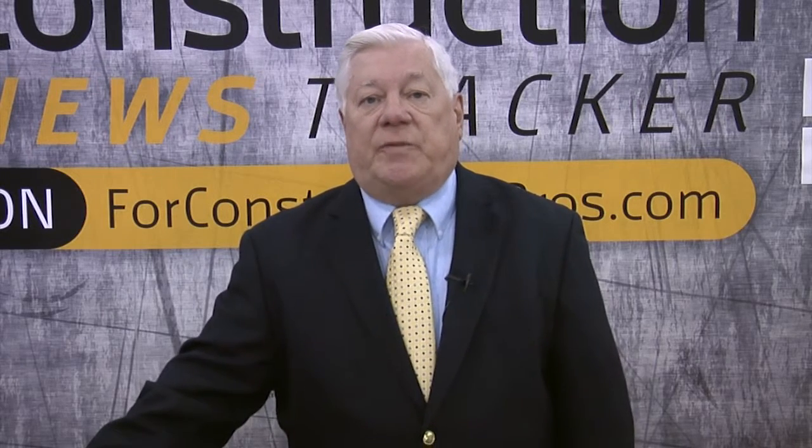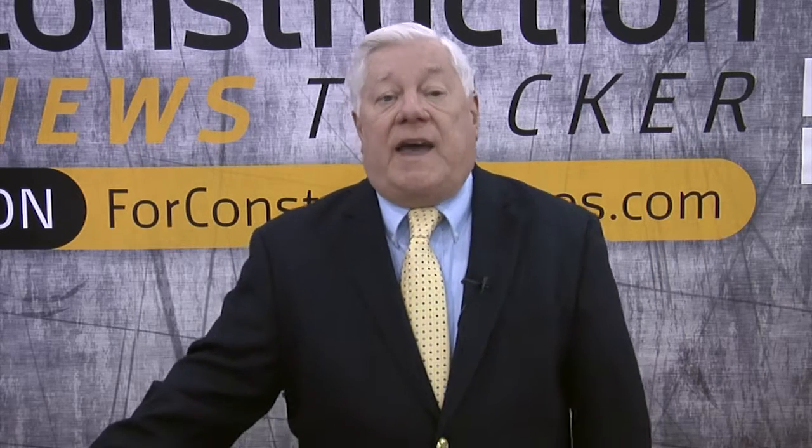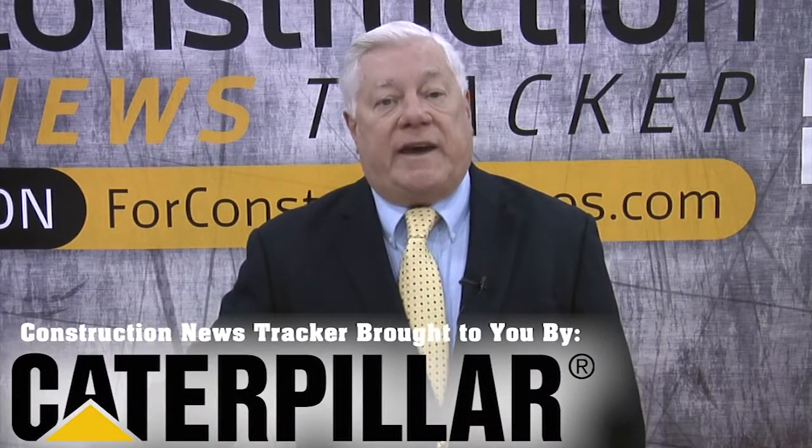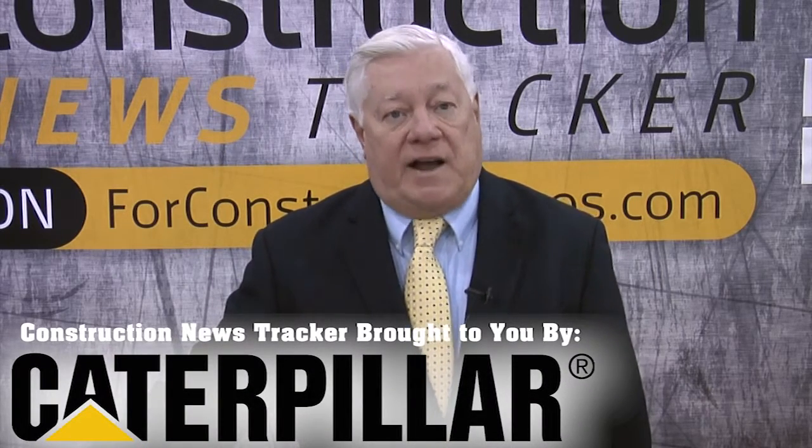Tarex reveals major road building reorganization. BIE and Caterpillar announced a joint hybrid drive transmission deal, a whopping increase in December new business volume, and highlights of innovation and products from World of Concrete 2012. That and more on Construction News Tracker, brought to you by Caterpillar and produced by 4constructionpros.com.